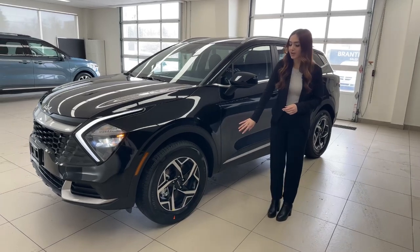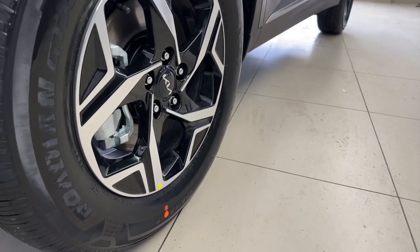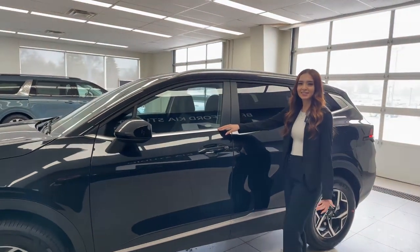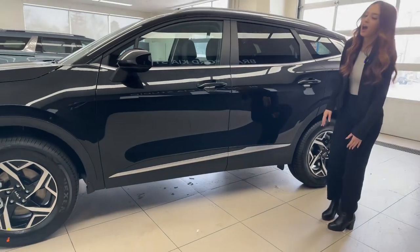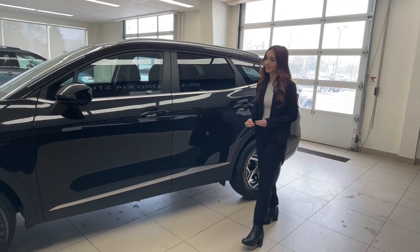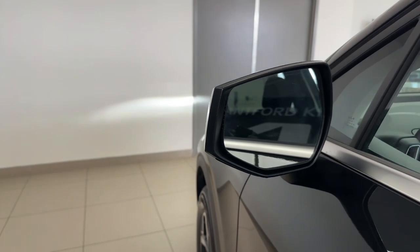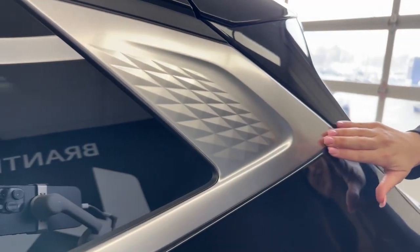For wheels, the LX front-wheel drive and all-wheel drive share the same size and pattern — 17-inch machine-finished alloy wheels with a mix of black and brushed aluminum color. Along the body lines and at the bottom of the vehicle, it looks stunning on the Sportage. We have turn signals and mirrors — all black along the sides with black door handles, a very sleek look. I really like the design element on the rear pillar, which is actually textured.